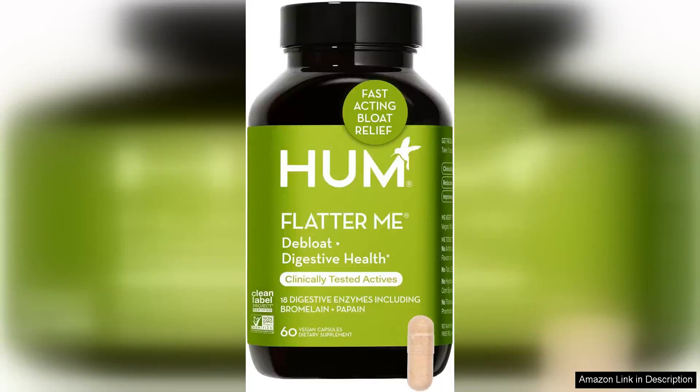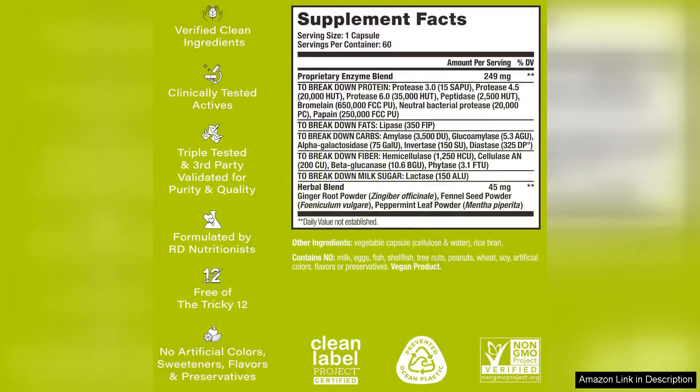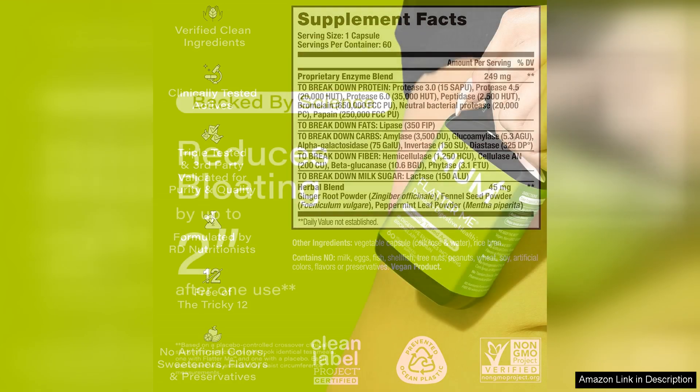HUM Nutrition's Flatter Me is a standout product in the realm of digestive health. This full-spectrum digestive enzyme supplement is designed for those seeking relief from bloating, discomfort, and general digestive woes. One of the first things I appreciated about Flatter Me is its vegan formulation, catering to a wide range of dietary preferences without compromising on efficacy.